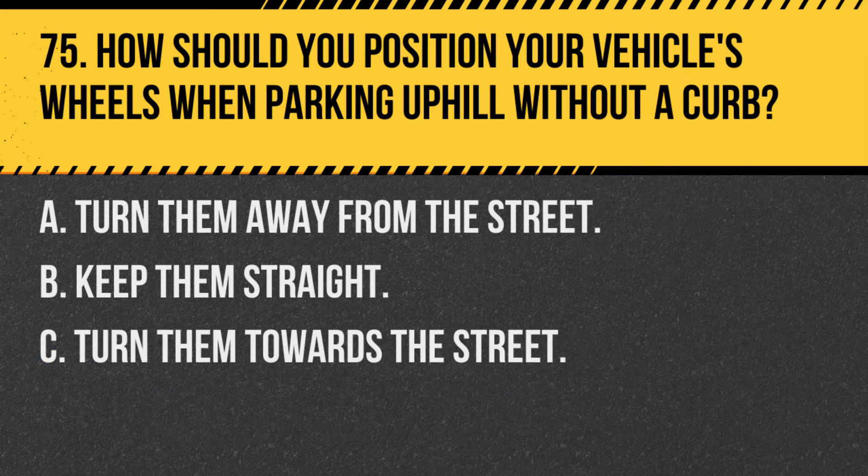Question 75. How should you position your vehicle's wheels when parking uphill without a curb? A. Turn them away from the street. B. Keep them straight. C. Turn them towards the street. Answer: A. Turn them away from the street. This prevents the car from rolling into traffic if the brakes fail.